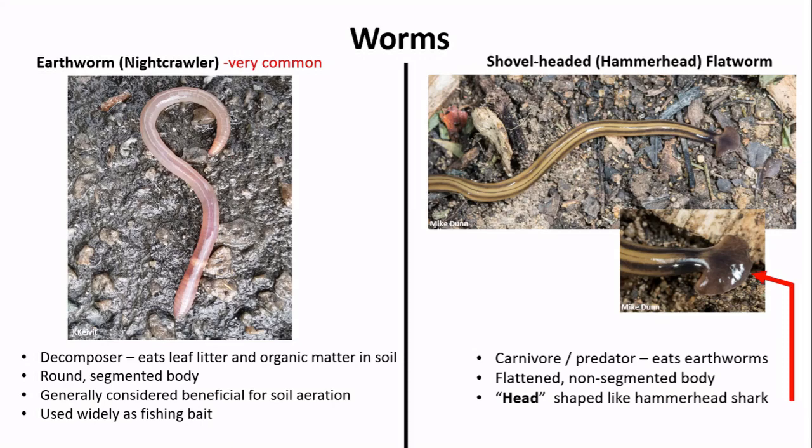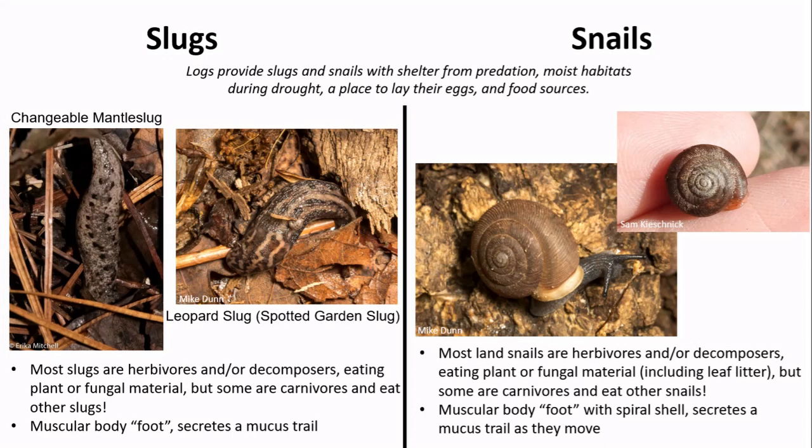Two of the other legless critters I found were a slug and a snail. The soft, wet bodies of slugs and snails mean they need to stay moist to stay alive, so we often find them under logs where it's cooler and more damp. There are lots of species of slugs and snails, and sometimes it can be tricky to tell them apart. Many are decomposers eating decaying plant material, but some are carnivorous and will eat each other. Both secrete a slimy mucus that helps them move without drying out. Slugs don't have a shell, while snails do.